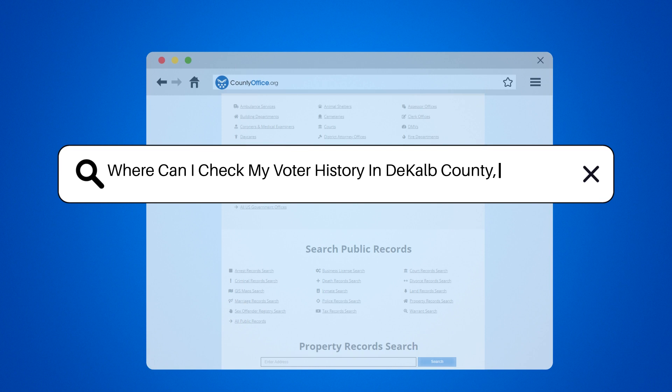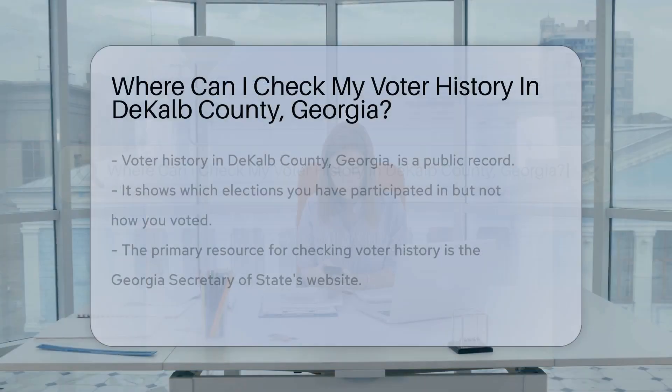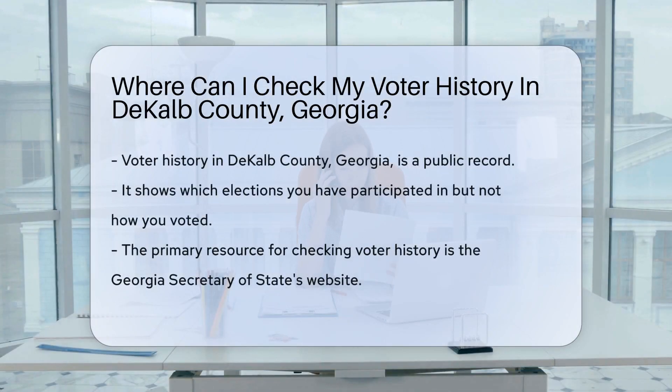Where can I check my voter history in DeKalb County, Georgia? Curious about your voting track record? Let's dig into where you can peek at your voter history. In DeKalb County, Georgia, like a detective, you can uncover your past voting activities. Let's start with the basics.